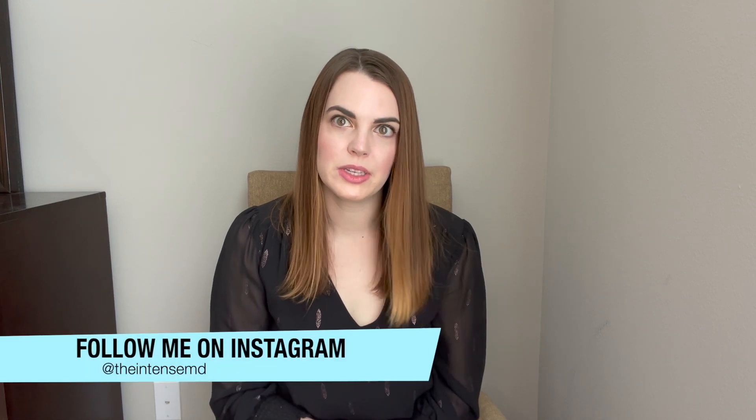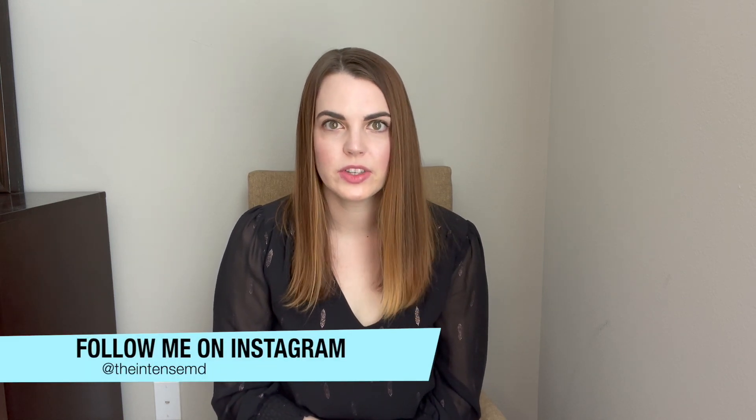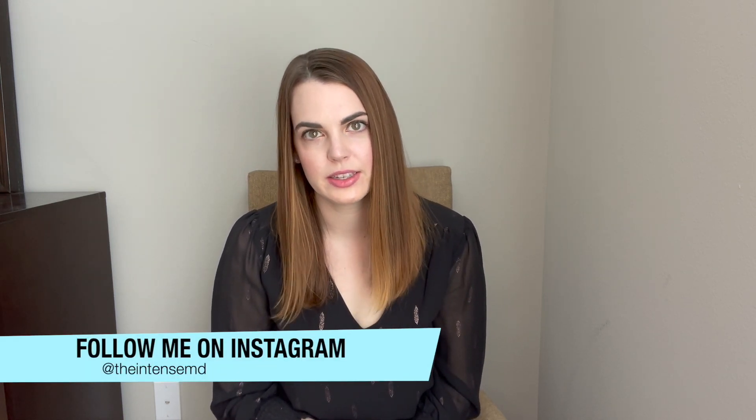Welcome back. I'm the IntenseMD, a double board certified intensivist here to give you an inside look into the intensive care unit. Today is a continuation of the life support segment of the ICU basic series.